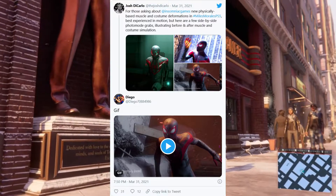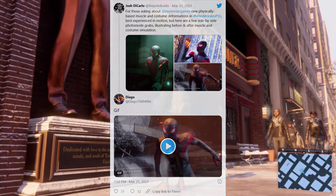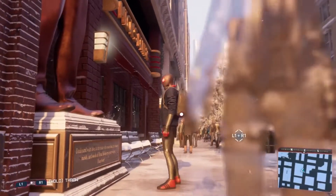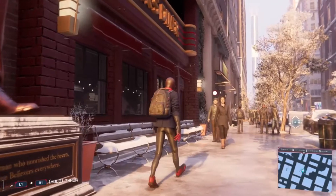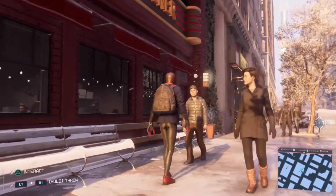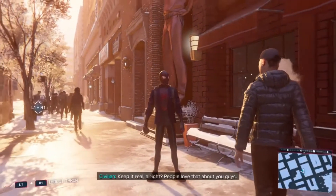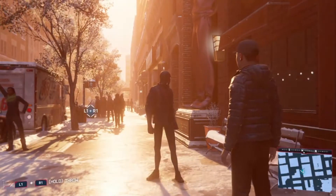Now, Miles' muscles accurately flex and shift in places like his shoulders, back, and arms in a way that makes him look even more lifelike. As for how this tech is possible and why this update didn't come to the PS4 version of the game, DiCarlo confirmed that the extra processing power of the PS5 enables the use of machine learning in real-time.